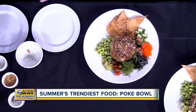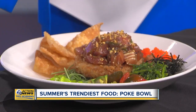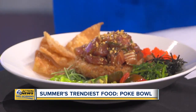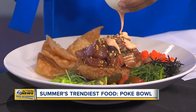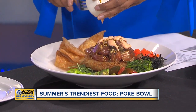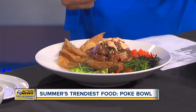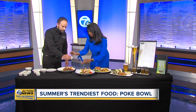Oh, poke nachos too! We're going to drizzle that right over the top. And what is this? That's our sriracha aioli. So you're getting a little bit of spice — absolutely, a lot of sweetness in there and a little bit of heat. And we've got our soy vinaigrette here as well — you can just pour that right over. Delicious.